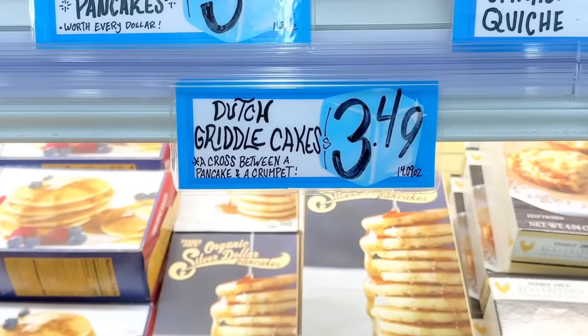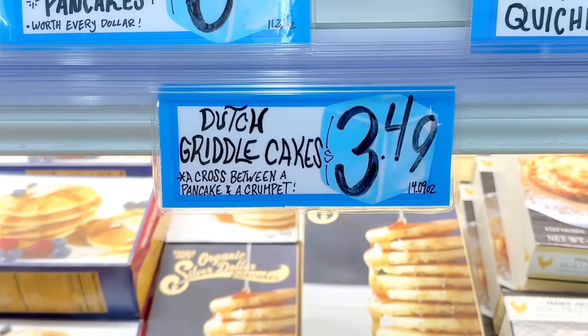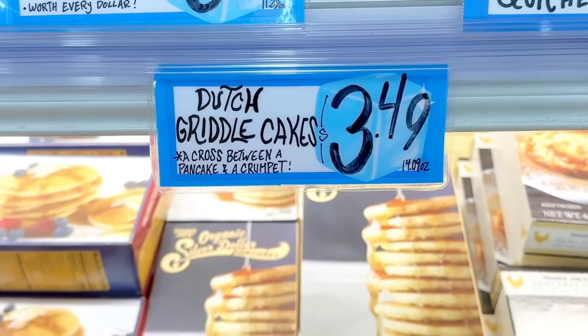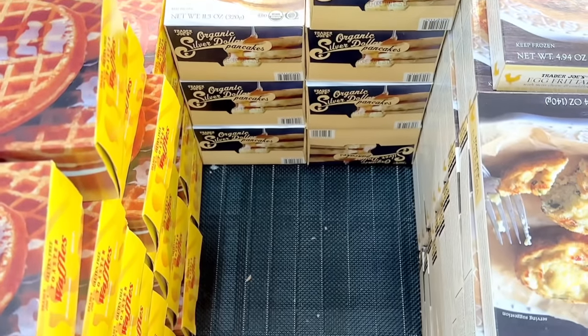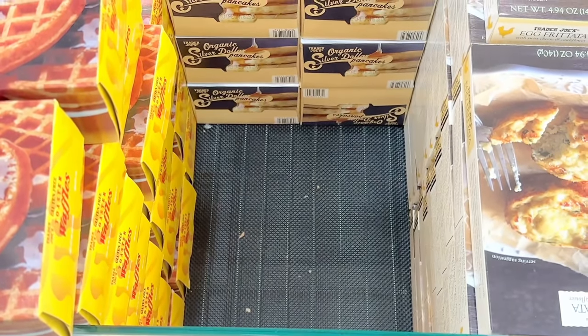The Dutch griddle cakes are back in, but it seems like a lot of stores sell out really quickly — they only get in one case a day, so morning is probably your best bet. If you want anything before it sells out, you can always call the store and ask them to hold a box for you. These are $3.49.